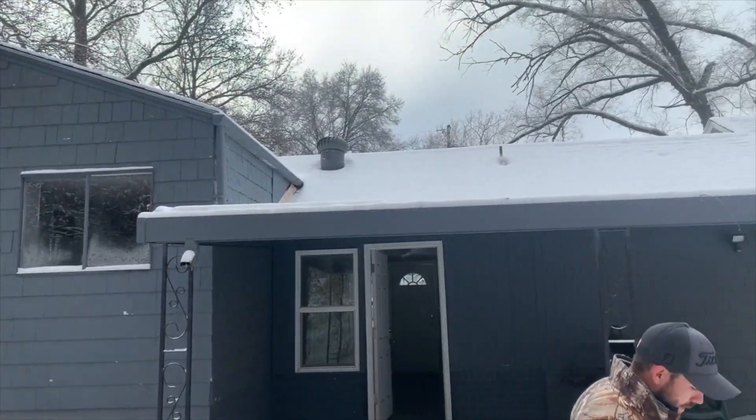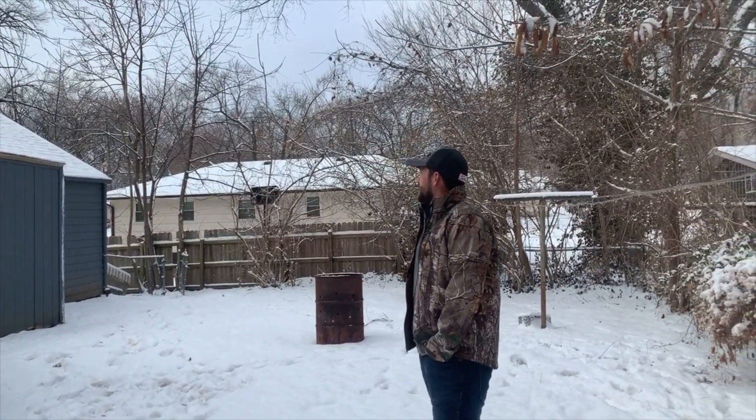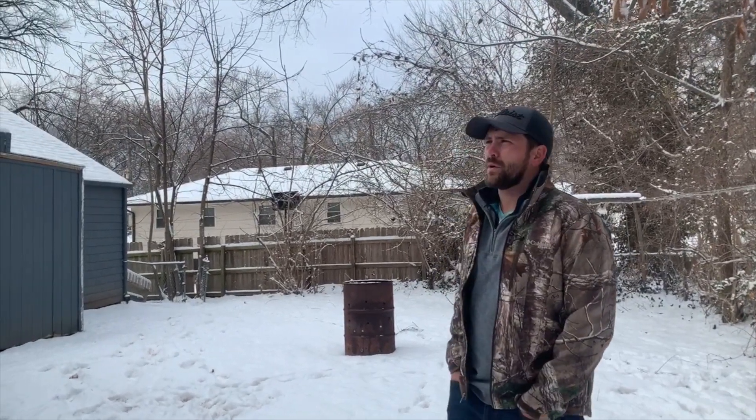We'll talk to the listing agent and the owners of this property, see if they're willing to negotiate. We can offer them a cash offer of around $100,000 or a little less, and if they'll take that, then it might be a property we look at — as long as the roof doesn't need any work. If we do need a new roof, then it probably wouldn't even be worth that, maybe $95,000 to $100,000 at max.